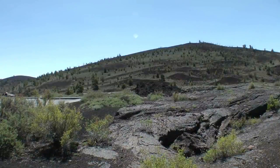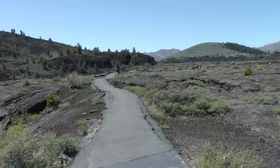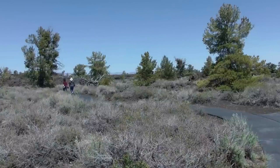The monument is renowned for its extensive lava fields, which were formed by a series of volcanic eruptions between 15,000 and 2,000 years ago. The hardened lava flows stretch for miles, creating a rugged, blackened terrain that gives the area an otherworldly appearance. Scattered throughout the monument are numerous cinder cones, formed when molten lava was ejected into the air and solidified into cone-shaped mounds. These cones are a testament to the area's volcanic past.